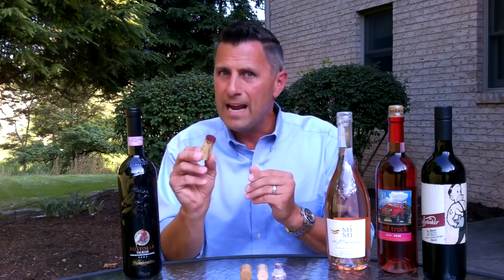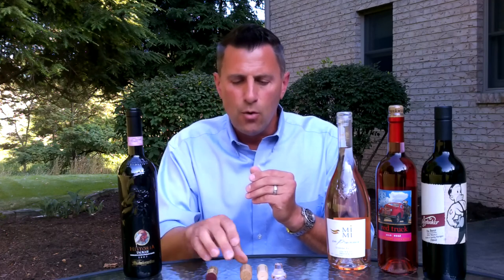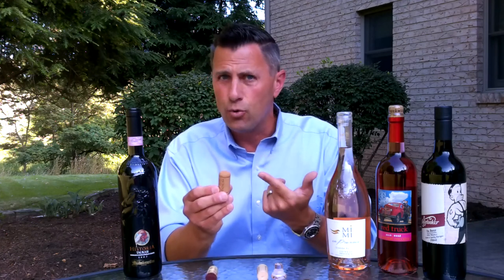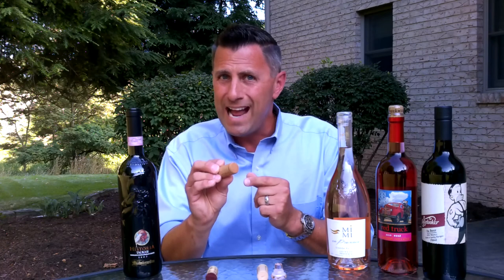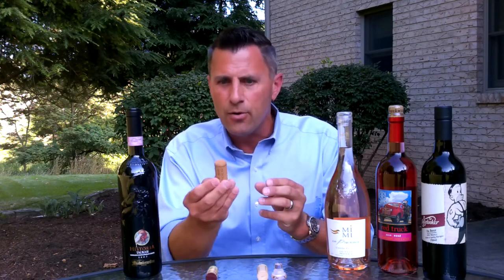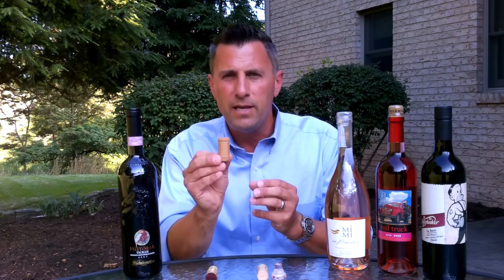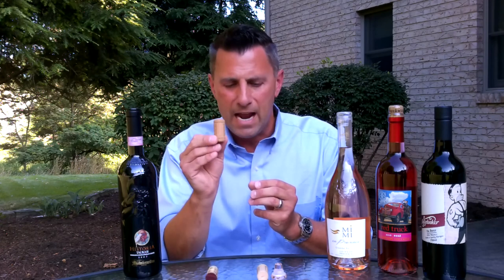When we talk about natural corks, this particular one is a natural cork punched from a cork tree. We also can have natural corks that are what I call amalgamated corks — the cork is natural but it's ground up and pressed together into a cylinder.